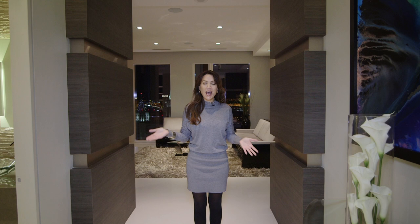Welcome to a penthouse suite that's part of the Residences at the Mandarin Oriental here in Las Vegas, perched high above the Vegas Strip. Come on inside and I'm going to give you a tour of the A-list lifestyle with fabulous design ideas.